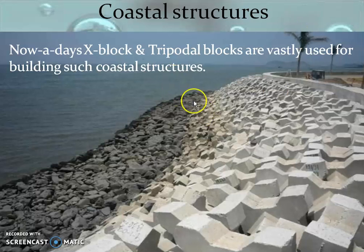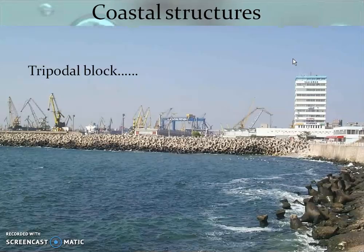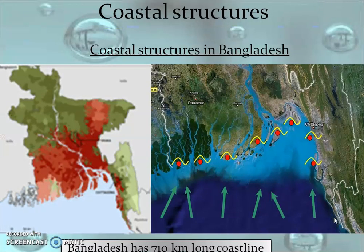Nowadays, we use X-blocks or tripodal blocks along the coastal shore. You can see these structures in many movies used as song locations. They make these blocks in concrete and arrange the tripodal blocks along the shore to protect it from erosion.